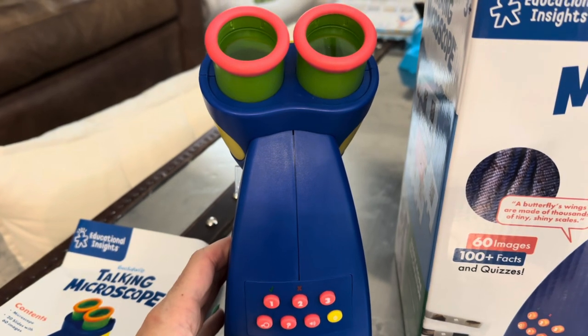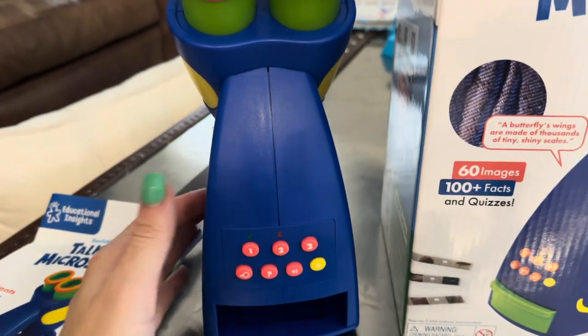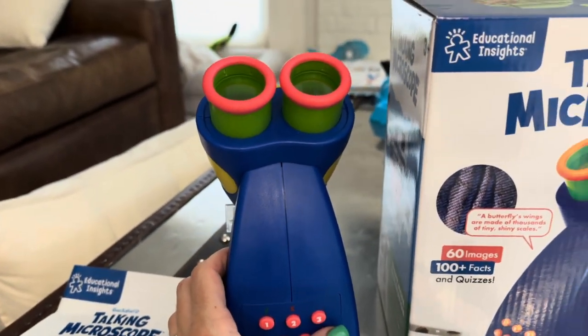So if you click this, it'll give you some fun facts about whatever slide you have clicked in. The device says: 'Let's learn about frog eggs and tadpoles. A tadpole has no mouth when it first hatches. Catch you later.'